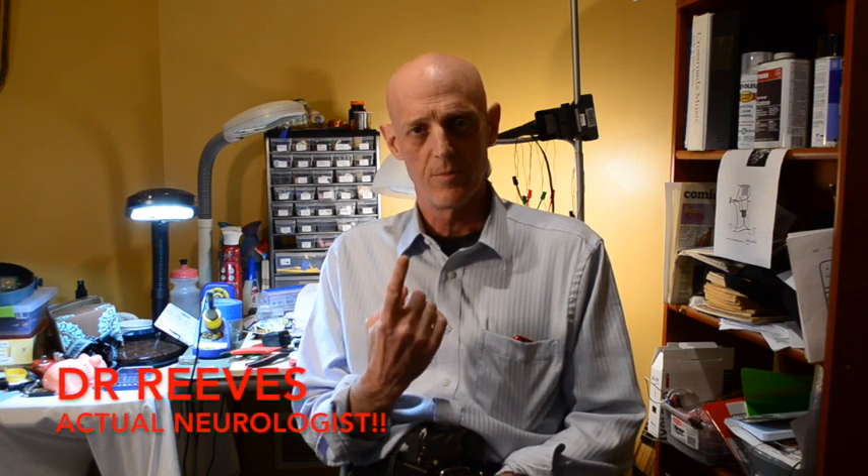Hello everybody. We're going to talk about multiple sclerosis for this video. I'm going to try to break it into two videos: one, a little bit about what multiple sclerosis is, and second, a little bit about treatment. So this is video one.